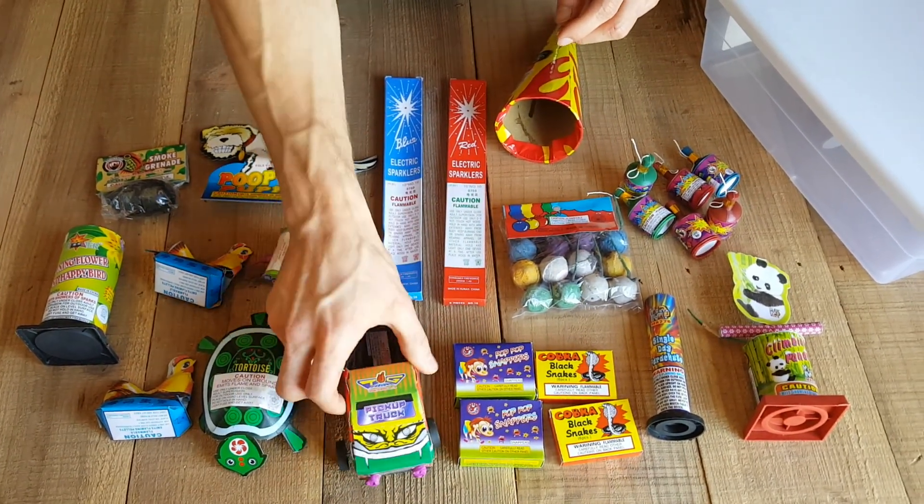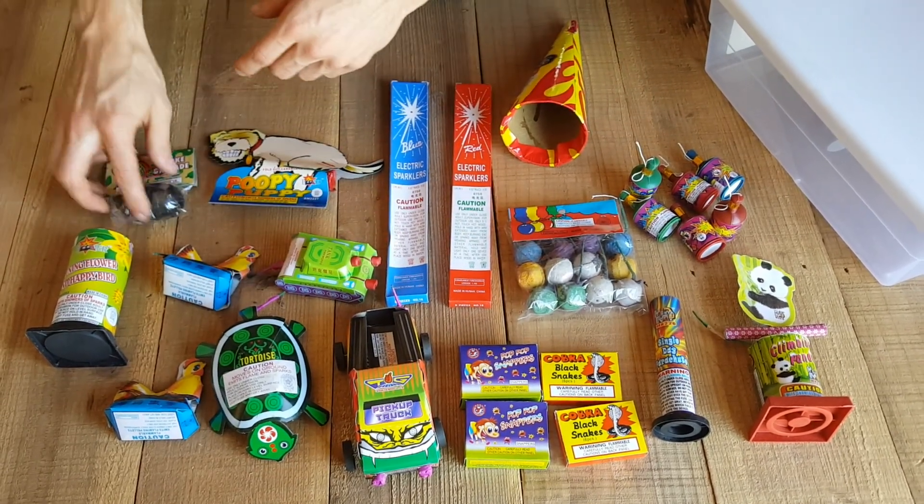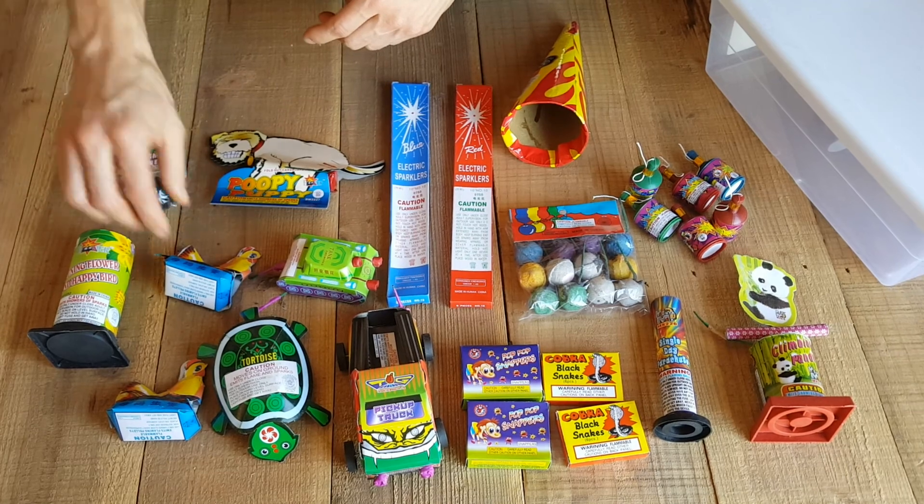This toy truck — we always sell those off the shelves. The turtle that shoots across the ground. The tank shoots across the ground. The smoke grenade which is gonna shoot out some smoke.